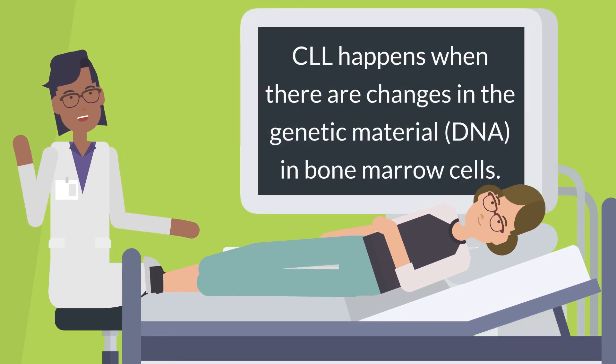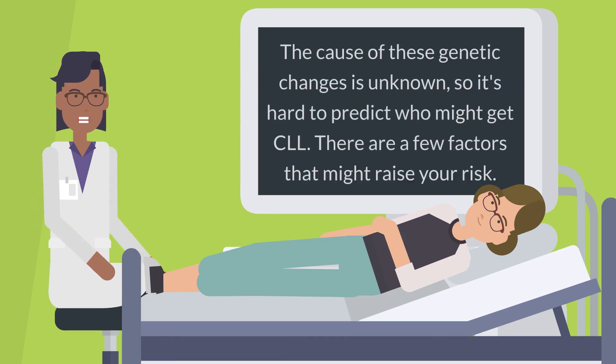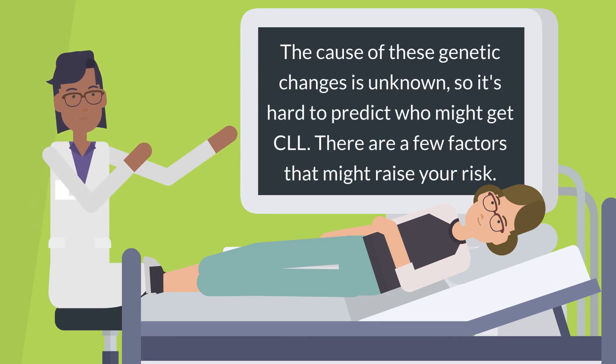The cause of these genetic changes is unknown, so it is hard to predict who might get CLL.